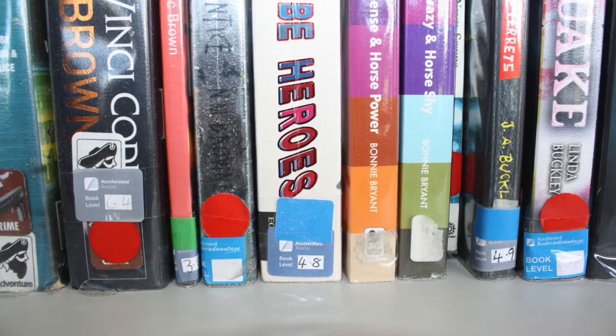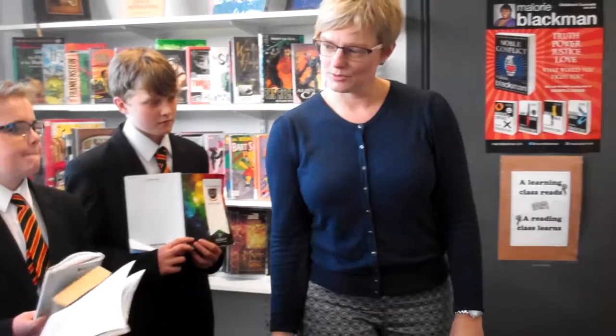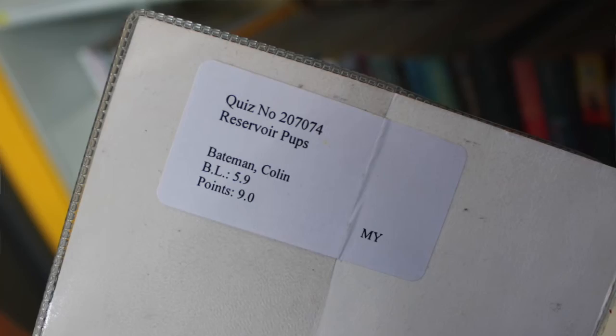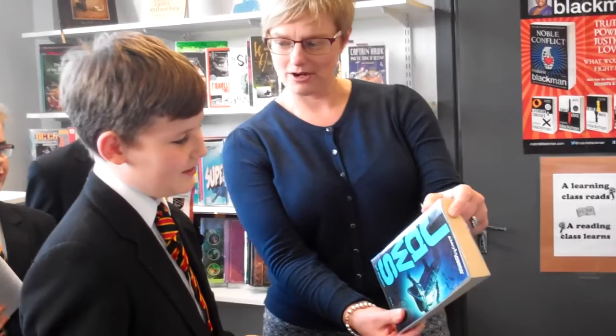Right Daniel, what about you? 3.8 to 5.8. What about this one — 4.8, that would fit in, wouldn't it? Yeah. 'So We Can Be Heroes.' Looks good. Right super. Okay Jason, what about yours? 4.0 to 6.2. What about this one maybe — 'Jaws of Death'? Looks good, yeah. And here it's 5.4, so that would be perfect. Yeah. Thank you. Okay super.